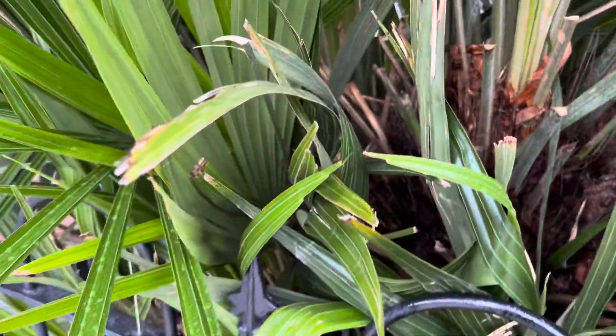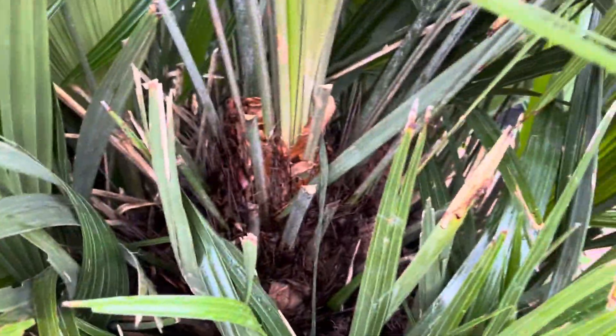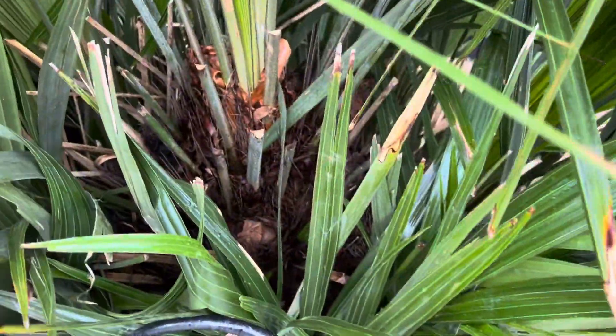Look at the size of this — it has so many trunks and suckers, and look at the size of this main trunk. It goes up probably close to four feet at least. When you say needle palms aren't trunking palms, that's sort of up for debate, because this is certainly a trunk.